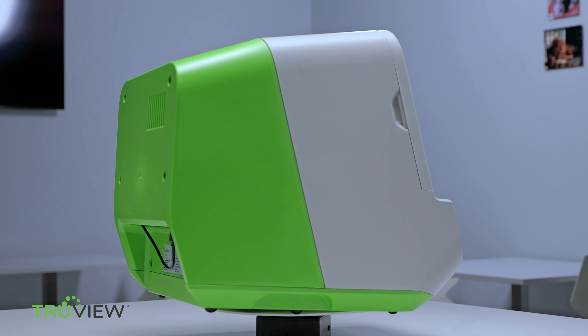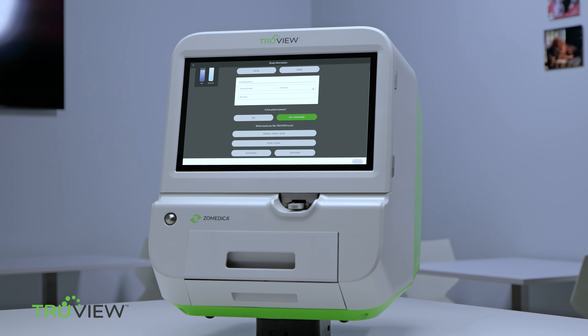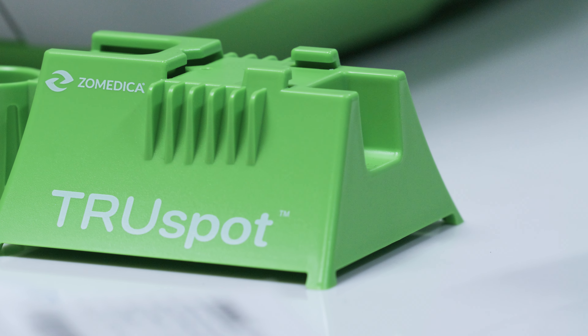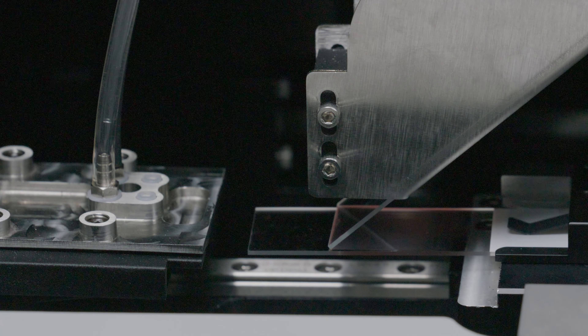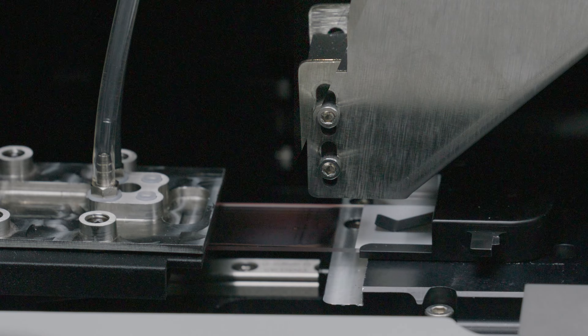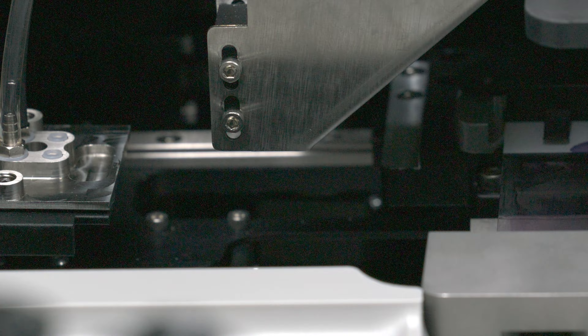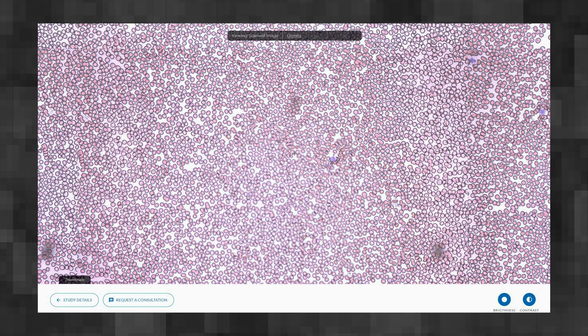Diagnostics redefined, time reclaimed, confidence re-established. With the TrueView microscope, step into the future of veterinary pathology. The innovation of the automated slide prep feature has been a desperate need in the industry for years. Reduce human error and waste and deliver reliable results every time with TruePrep automated slide preparation.